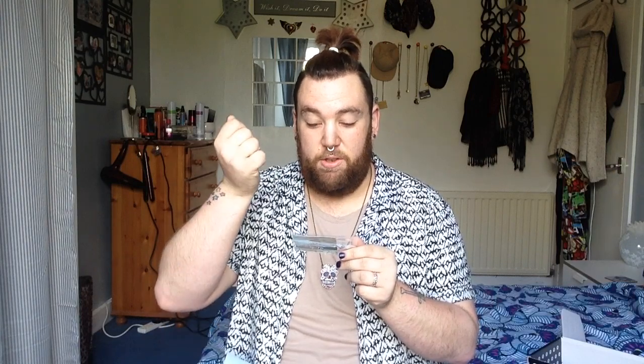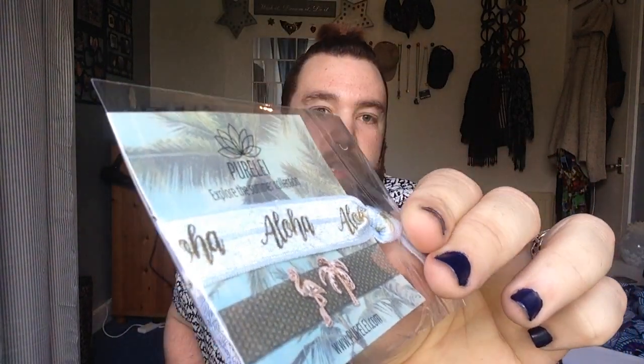The second product is a summer collection from Purely — I don't know how to pronounce that — but it's like a hair bubble, and it's one of the ones you can use as a wristband, like you get at festivals. It's on a baby blue band with gold writing. It says 'hello' on it. I might use that next week!